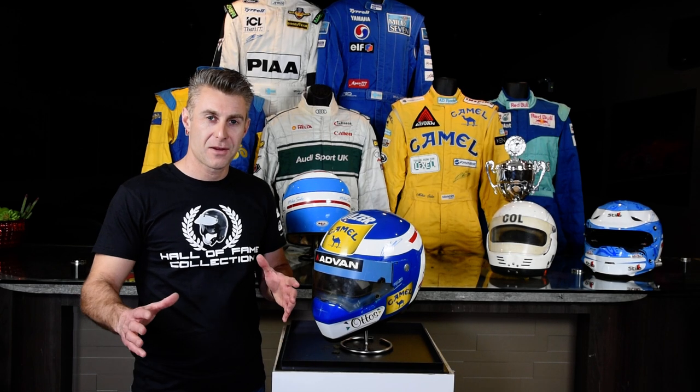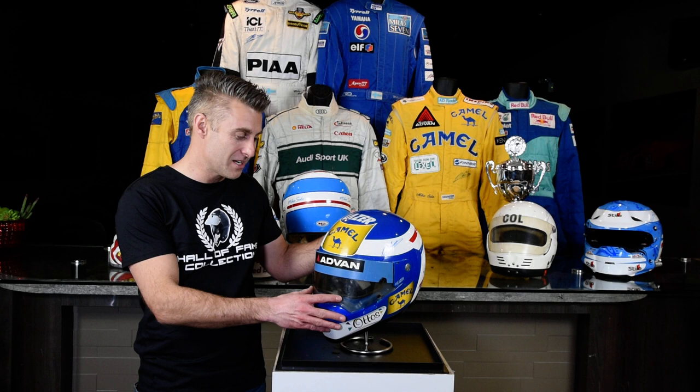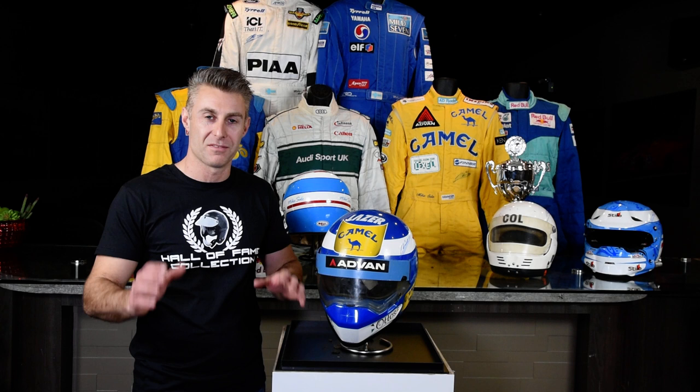Darren Jack here with Hall of Fame Collection. One of my favorite pieces from the Mikasalo collection is this Laser helmet. In all the helmets that we've had before at Hall of Fame Collection, we've never had one of these.